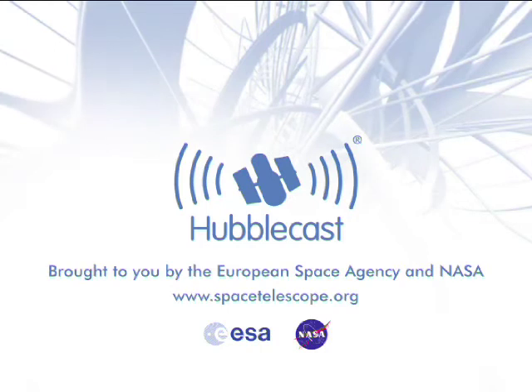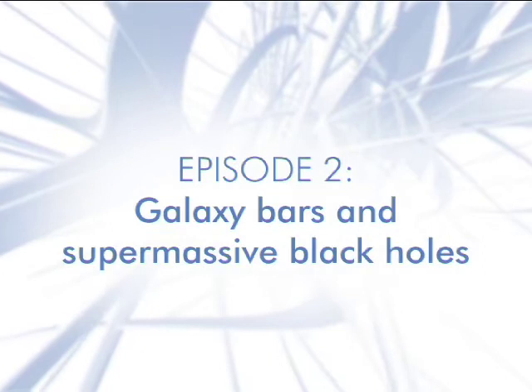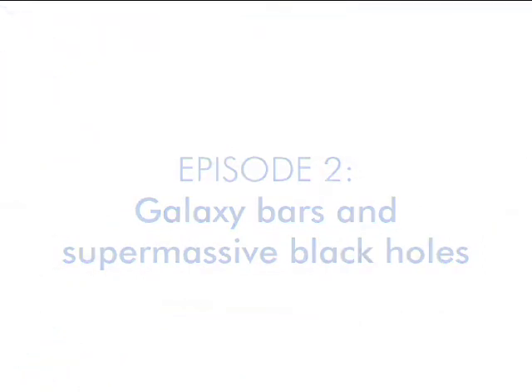This is the Hubblecast, news and images from the NASA ESA Hubble Space Telescope. Travelling through time and space with our host Dr. J, aka Dr. Joe Liske.